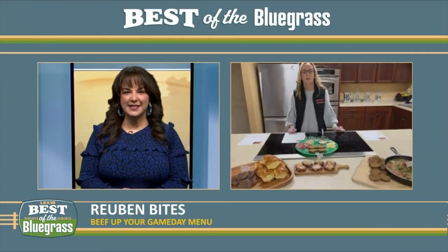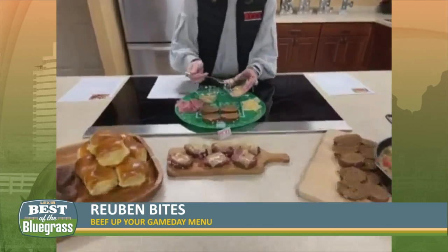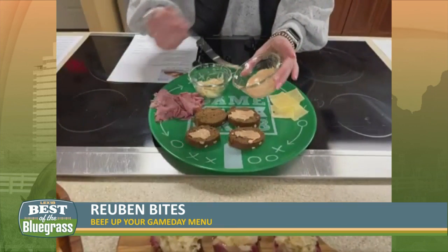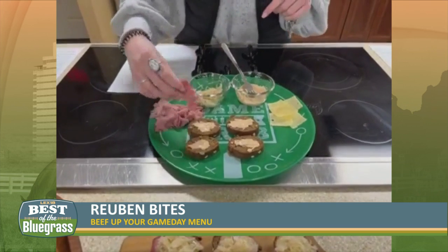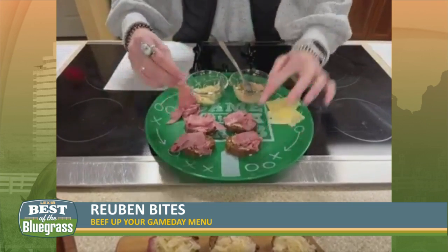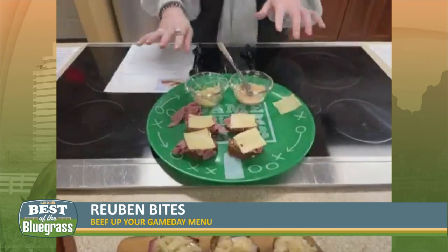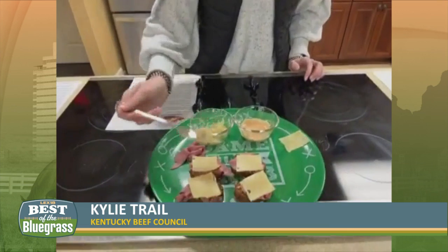You also have Reuben bites. We have some Thousand Island sauce that we'll top this pumpernickel bread with. Super simple and easy. This is a really great last-minute appetizer — go to the store, grab some corned beef from the deli. There's really not much prep to this, just grabbing the ingredients, sticking them on there, putting these together, and then topping with some Swiss cheese. You pop them in the oven for about 10 to 15 minutes, let those brown and get crispy.